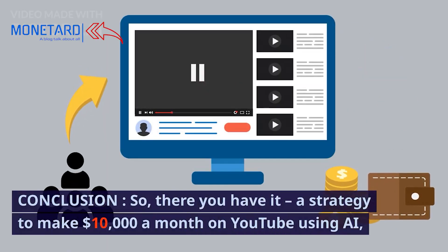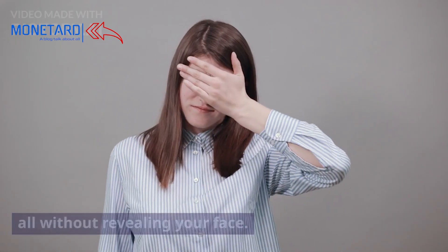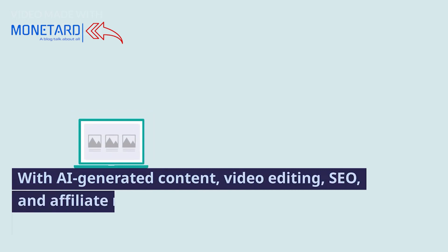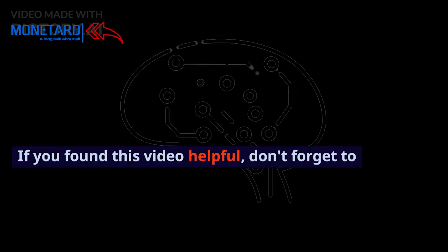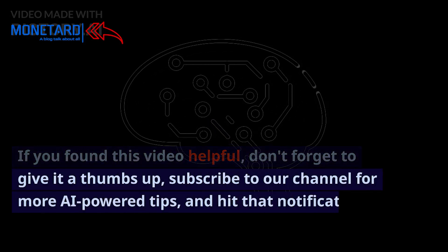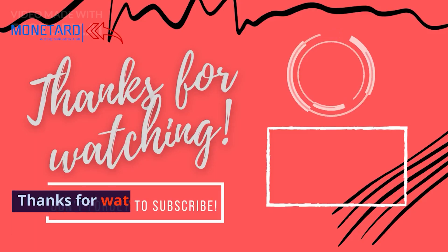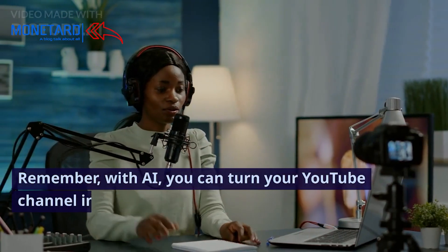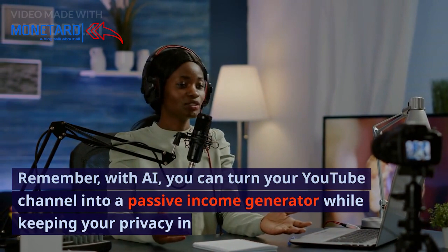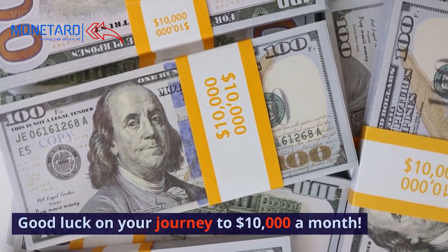So there you have it — a strategy to make $10,000 a month on YouTube using AI, all without revealing your face. With AI-generated content, video editing, SEO, and affiliate marketing, the possibilities are endless. If you found this video helpful, don't forget to give it a thumbs up, subscribe to our channel for more AI-powered tips, and hit that notification bell. Thanks for watching, and here's to your faceless success on YouTube. Remember, with AI, you can turn your YouTube channel into a passive income generator while keeping your privacy intact. Good luck on your journey to $10,000 a month.